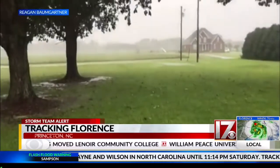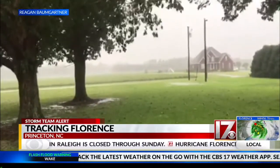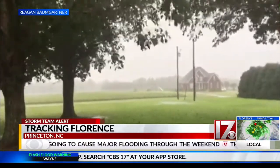We're going to move on now to video from Princeton. This is from Reagan Baumgartner. We're told they're seeing strong winds there — you can see those trees blowing. They also tell us they've received nearly seven inches of rain there. That is a lot of rain.